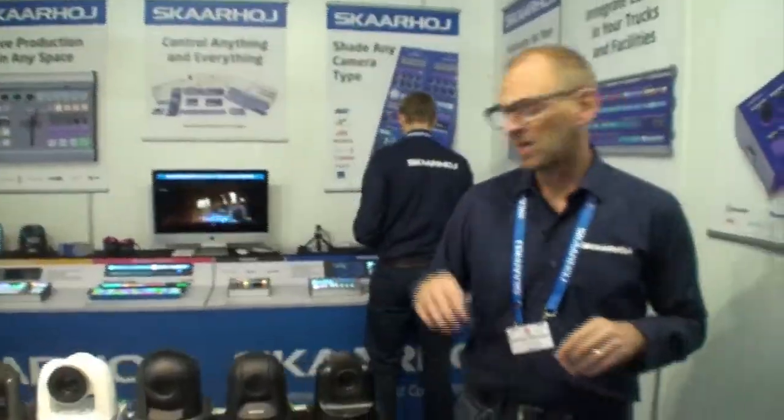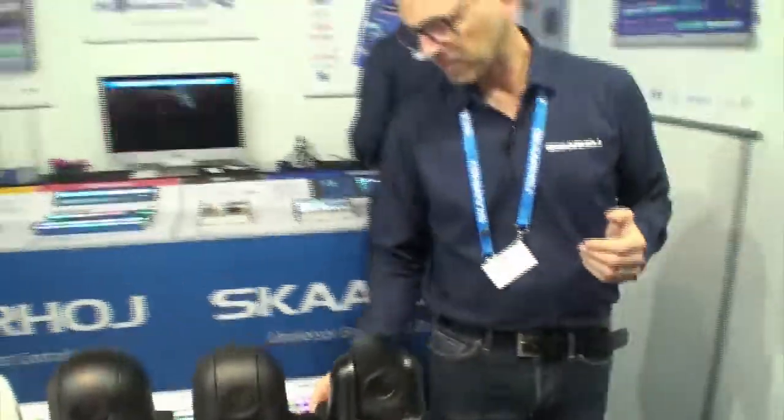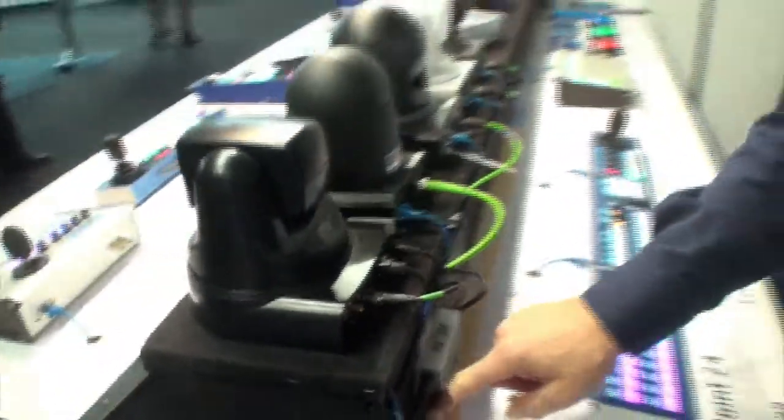They are almost all controlled over IP, except the ADA camera which uses the original serial VISCA protocol. On the back side we have a small converter — this is how we handle serial signals when we have a serial camera like this one. We have RS-232 coming out of the cable into the camera, and on the other end we have Ethernet.